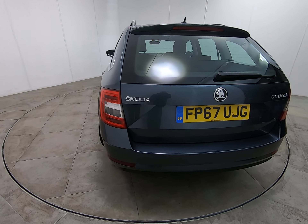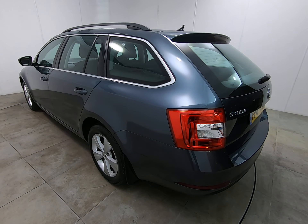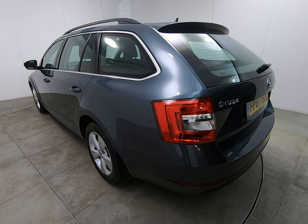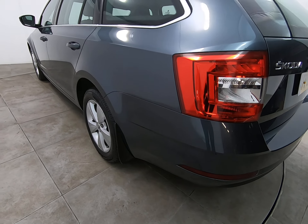Bringing you around to the passenger side of the car, looking down the entire side — exactly the same as the driver's side. I can't see any parking dents. Getting close up to show you all bumper corners are unmarked.